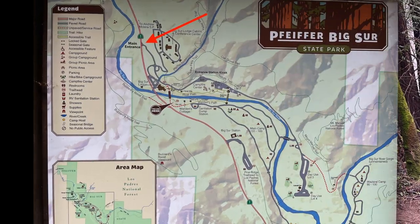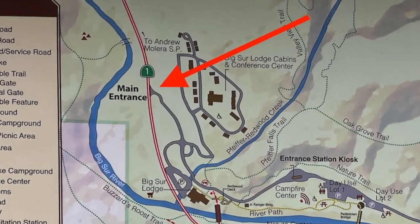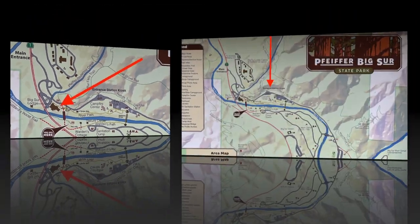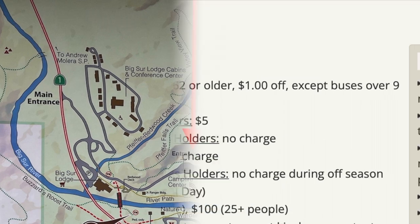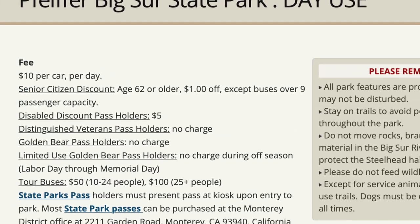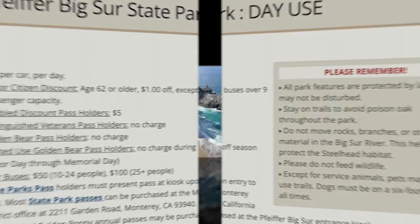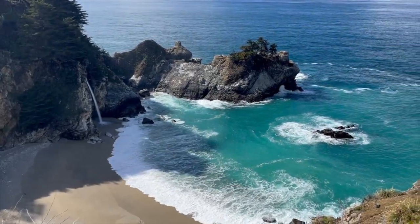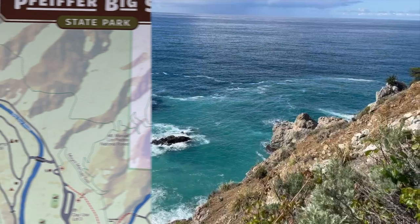First let's talk about where to go. From Highway 1, you will enter the main entrance of Pfeiffer Big Sur State Park. You will drive past the lodge and keep going until you get to the entrance station kiosk. This is a state park so there is a $10 fee. Once you purchase this pass it can be used for any other state park, so I suggest using it to also go to other state parks in the area such as Julia Pfeiffer Burns State Park, which is just south of this one. You can see places like McWay Falls in the same day to really get your money's worth.